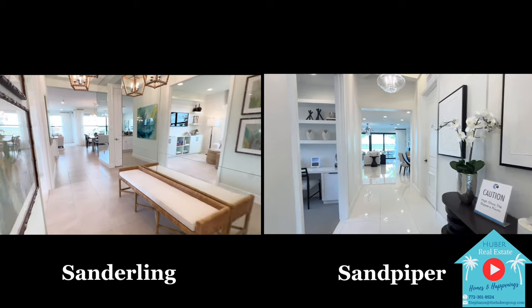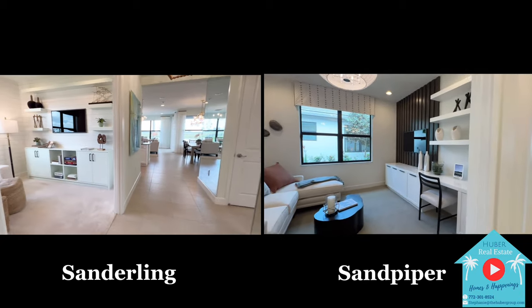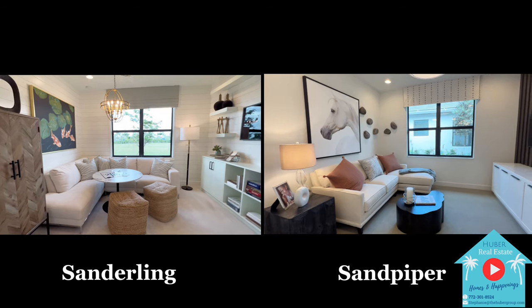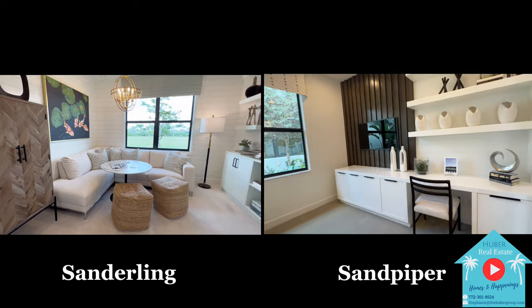Heading back into the main foyer, you'll notice the Sandpiper has a slightly more direct view through the back sliding glass doors. Both homes also have a den to the left, with an option to turn it into a third bedroom, or you can have French doors or pocket doors to use it as an office.